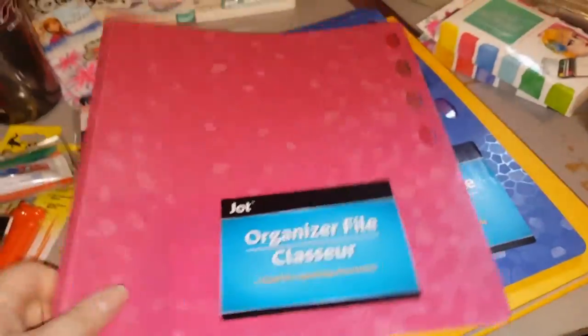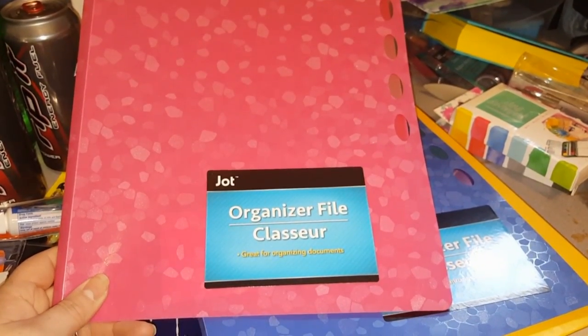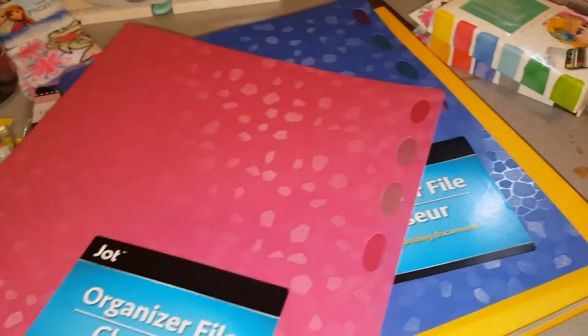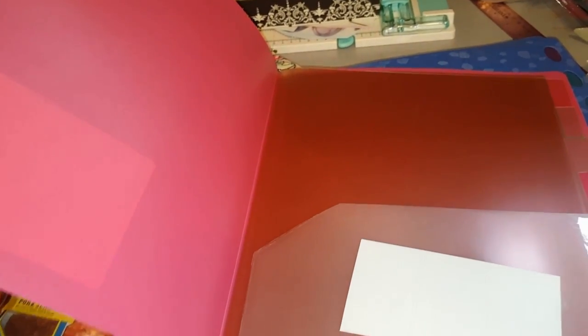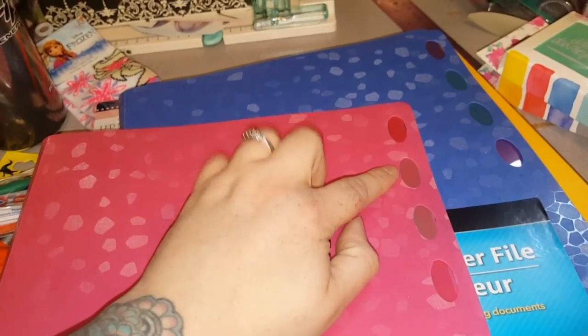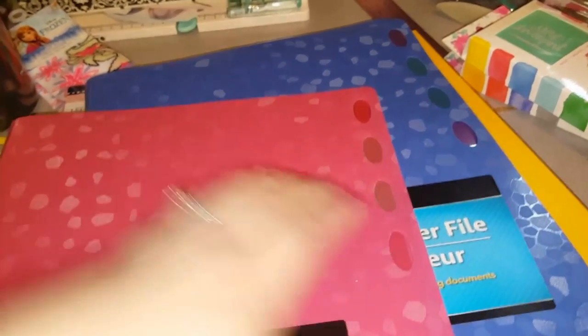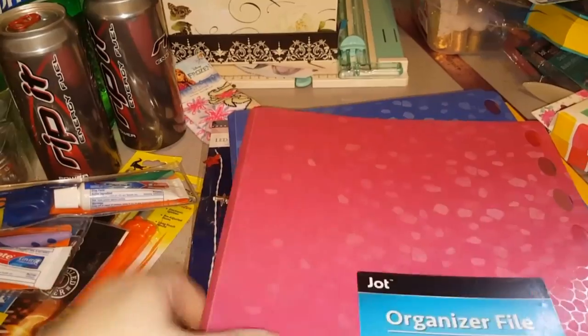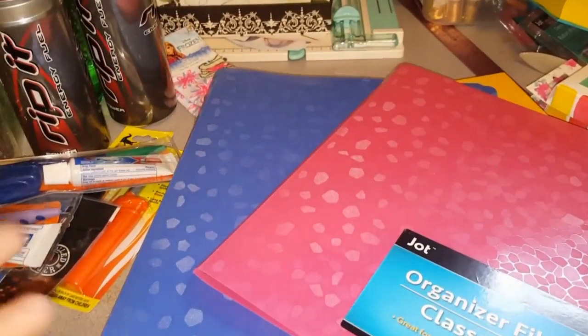These are a repurchase for me — I showed you guys these previously. It's by the Jot brand, the organizer file. Through these little holes you get tabs to fill in the sides so you can see straight through to whatever you choose to file. I've been doing a lot of clippings from magazines for my art books, and I thought how cool to organize — here's faces, here's bodies, here's animals, birds, butterflies, wings. I love taking different things and collaging them together to make new crazy ideas.